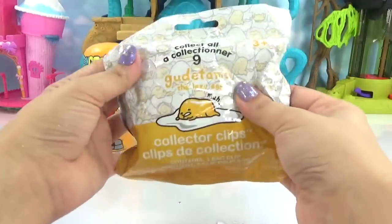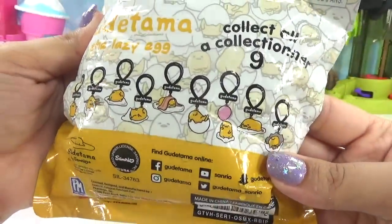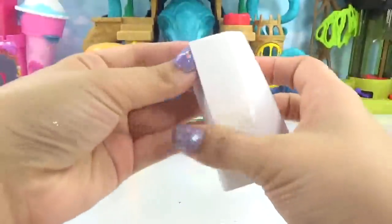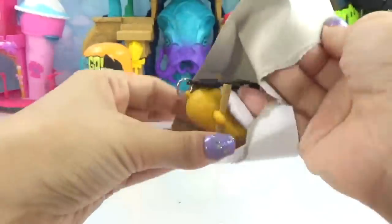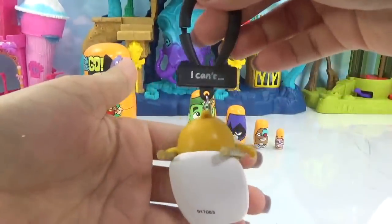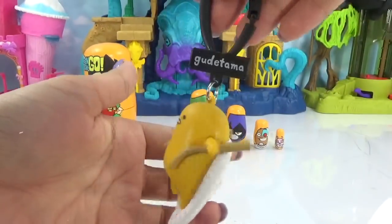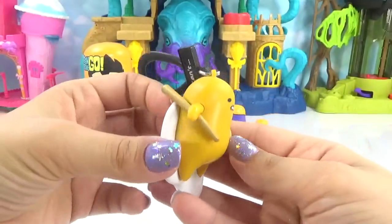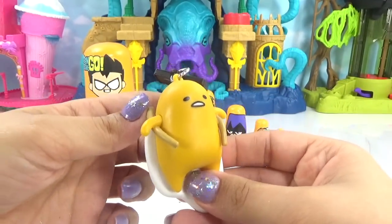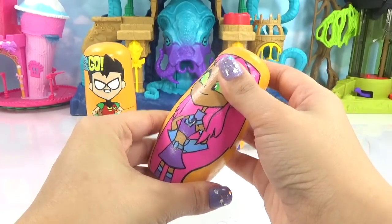You ready to see some Gudetama? Here are all the ones we can get. Let's see what's on the inside. There's our little egg, and he's saying 'I can't.' On the front and on the back it says 'I can't' — that is really cute. It kind of looks like he's got chopsticks that are about to pick him up. Starfire brought us some really cool little things. It's now time for Beast Boy — let's see what he's got us.